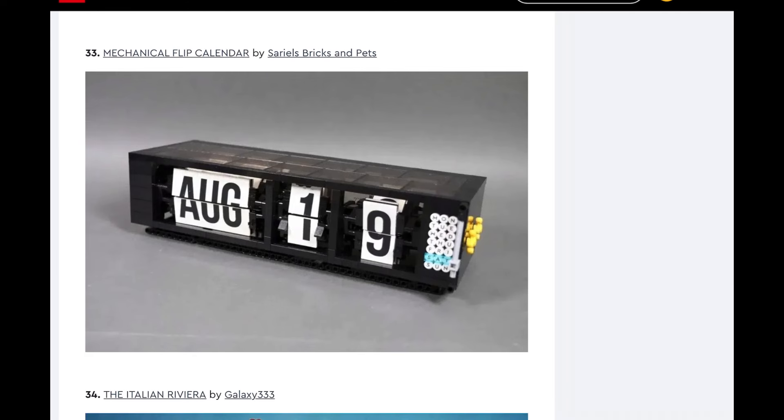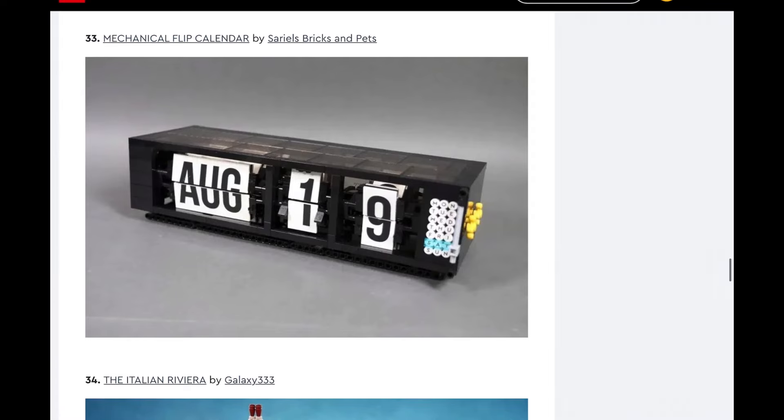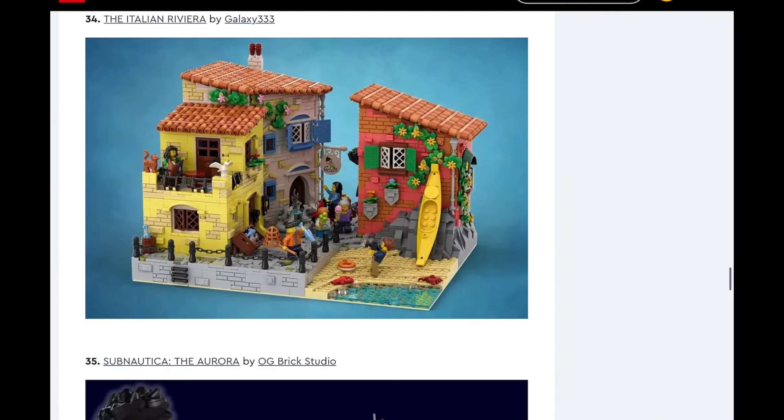Mechanical Flip Calendar — yes, I see LEGO making this 100% as like an Icons set. I mean, we've got the typewriter — why not this? Next, the Italian Riviera. I'm going to say no, at least not in this current standing. I feel like they could make a modified version similar to that medieval marketplace from a few years back. Not in this current form — it would definitely be very different — but the idea I could see being made.